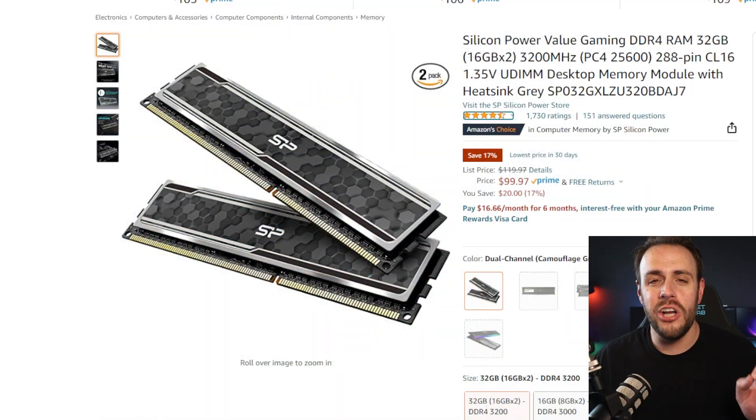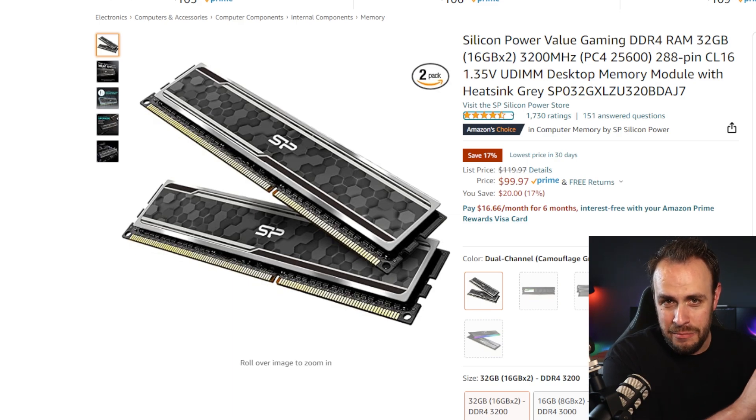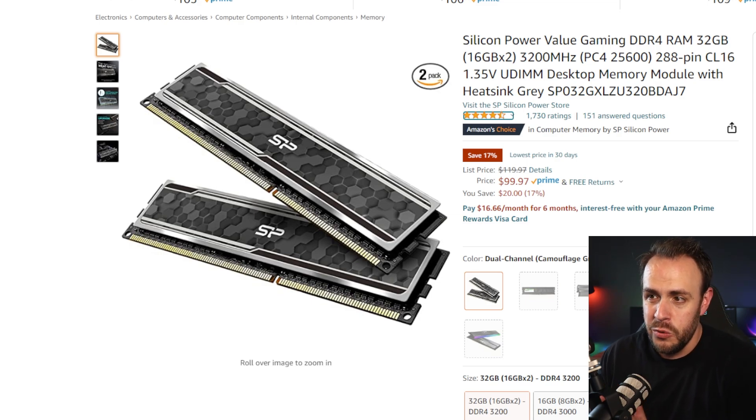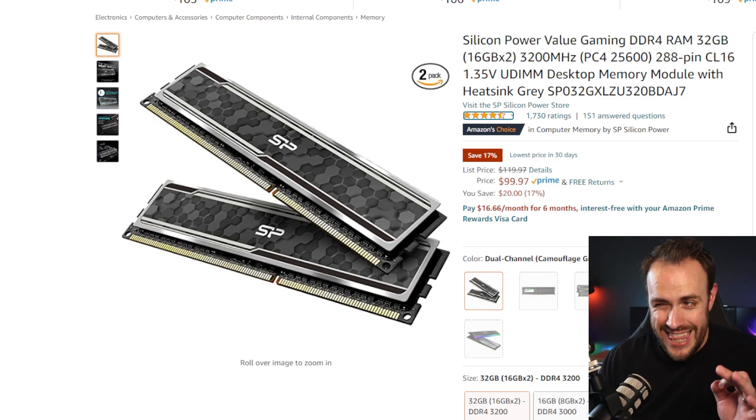And it gets better. We are going 32 gigs. 16 gigabytes is what you're going to get on the other PC. We're going 32 on sale right now — 20 bucks off, you're getting this for $100. It's not one of the big brands, but it's got great reviews. You're not paying for the big marketing dollars — you're getting great performance out of this. So now we have doubled our RAM: DDR4-3200, which I think is actually a little bit faster than what you're getting with the streaming PC.